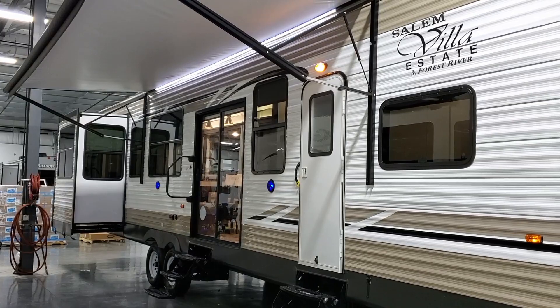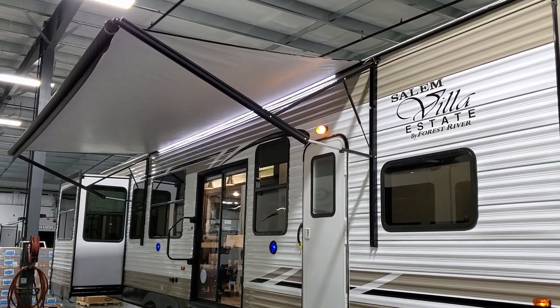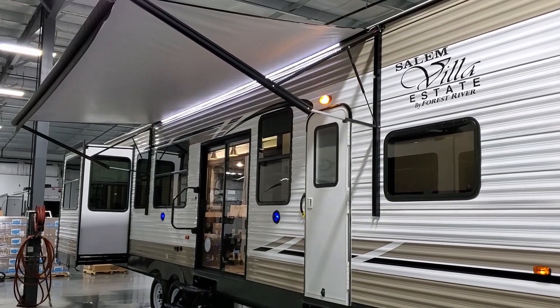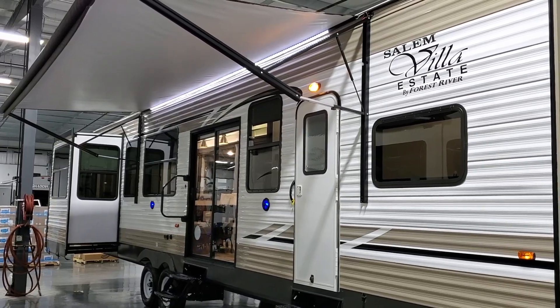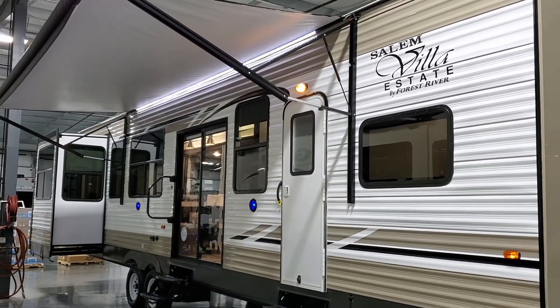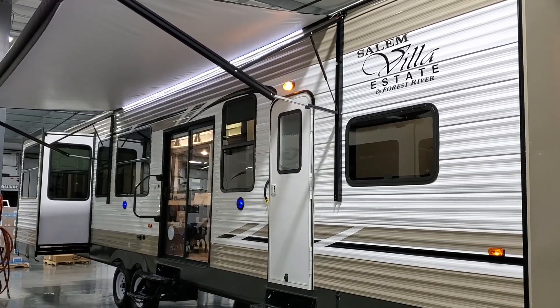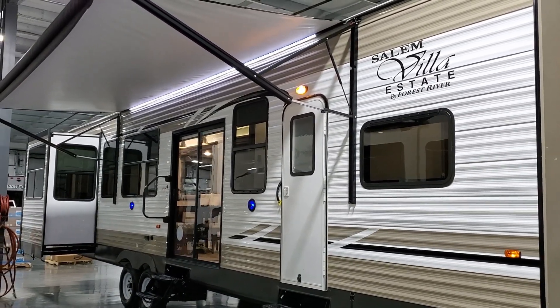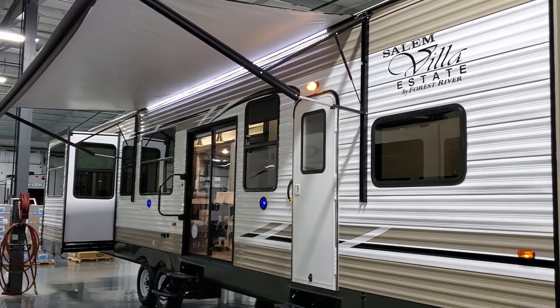We're now on the outside of the new Salem Villa 395 RETS. Worth noting — this is essentially the same camper as the Wildwood Lodge, built on the same assembly line. If you have a dealer near you that sells the Wildwood brand, go check it out. They put different colors on it and distribute it to dealers in different areas.